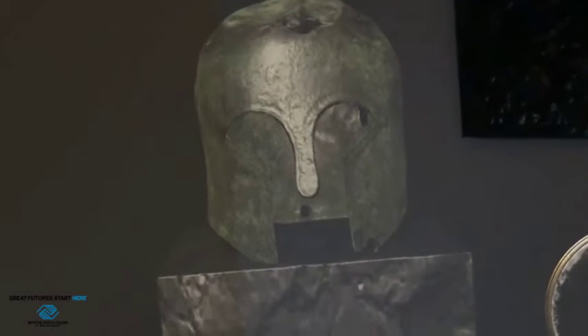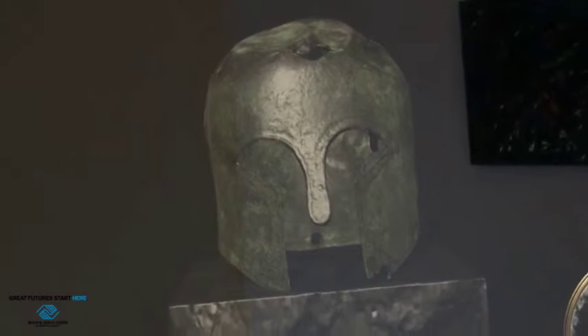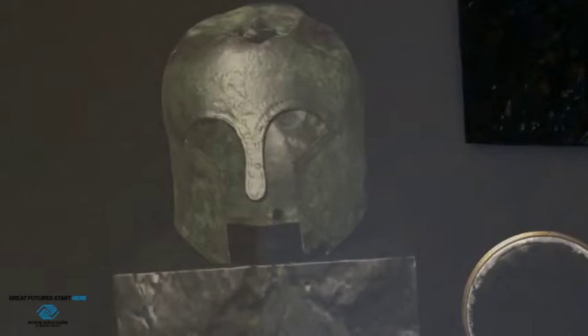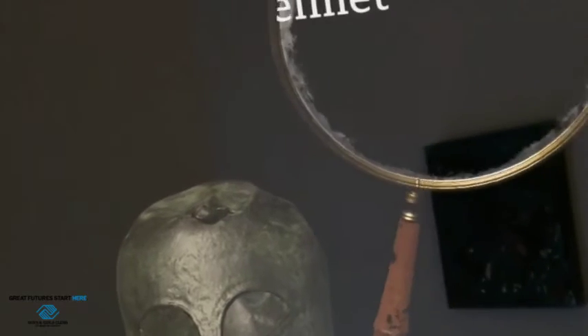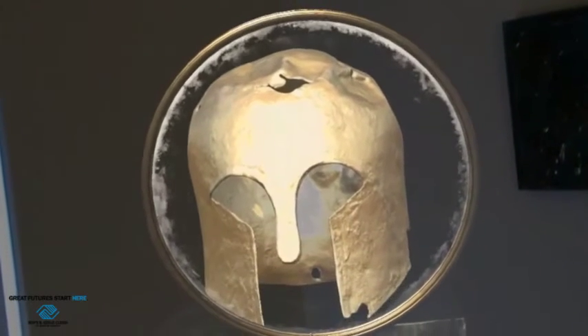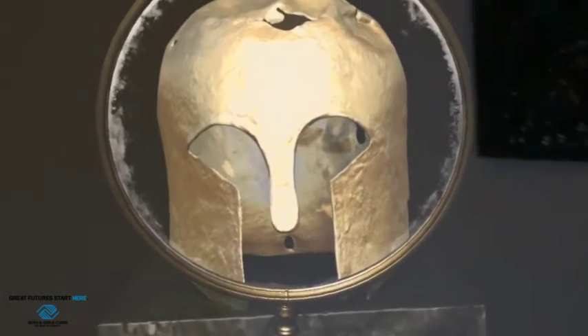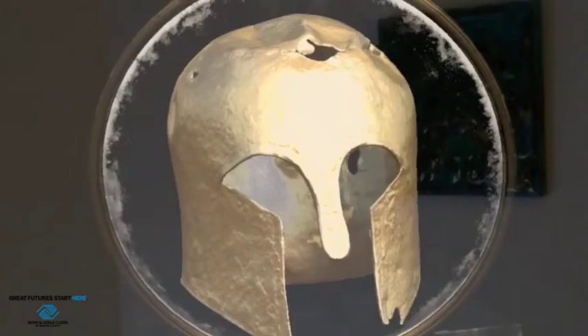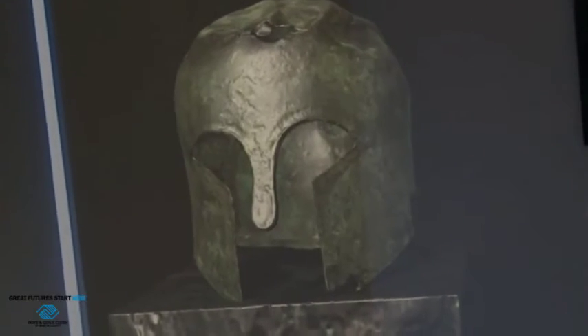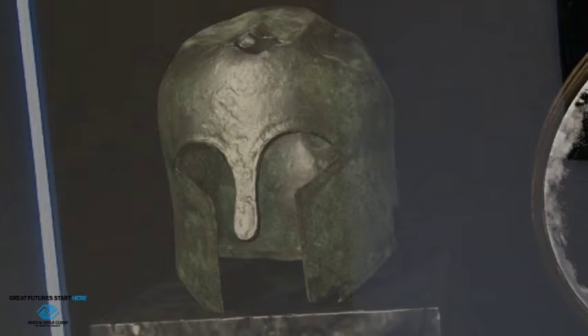A really cool thing that we can do with spatial learning is see what it would have looked like all that time ago. Because if we get close, we can tell that it's worn down — a lot of the material has rusted. But we can do something called restoring it using this cool magnifying glass. If I pick it up, we see above it: 'Restored Corinthian Helmet.' Much shinier, probably made of copper, and we get to see how it would have looked 2,500 years ago versus right now. Really amazing stuff.